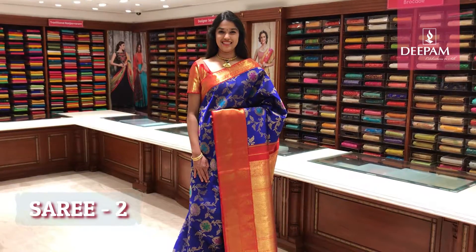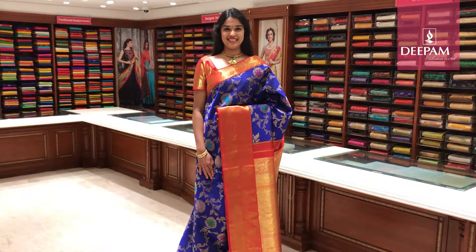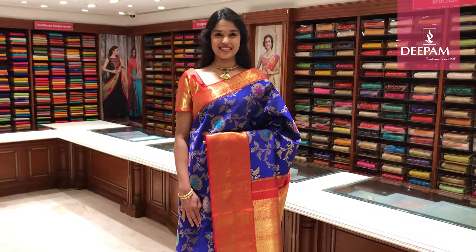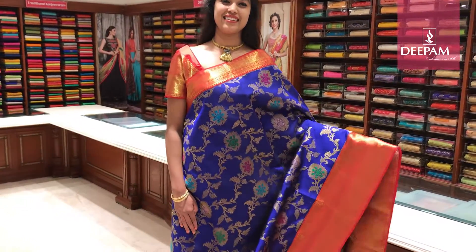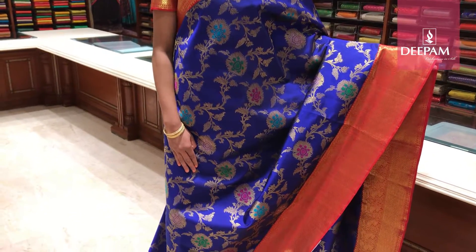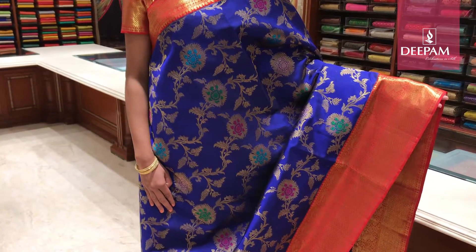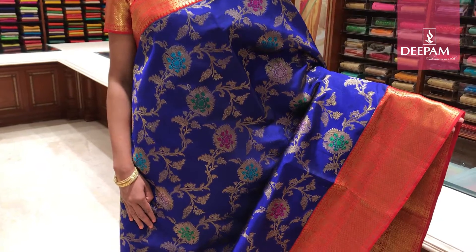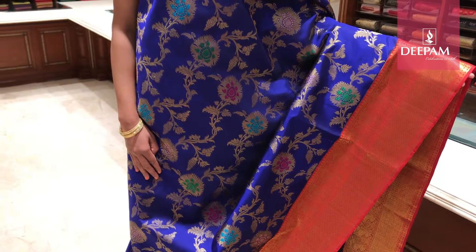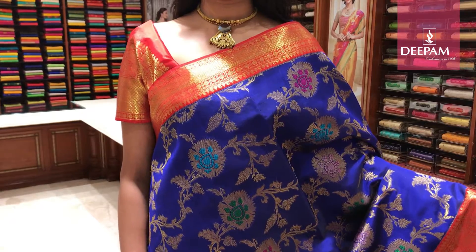This is our second saree of the day — Deepam's Pure Handloom Kanjivaram Traditional Saree. This saree is in a very graceful colour combination. The body colour is royal blue with a beautiful creeper floral motif weaving design. The entire saree has got a pure creeper design weave with pure gold and silver. In between the motif it has got a ratio weave. And it has got a contrast border of 3 inch with bright red with a traditional border.